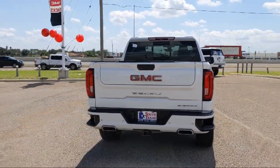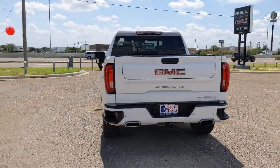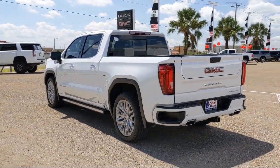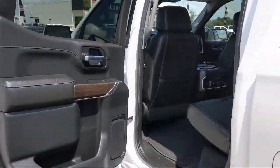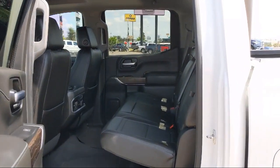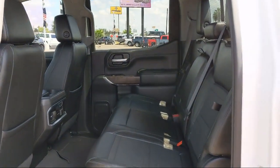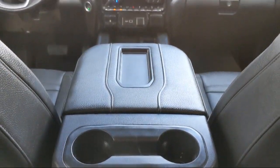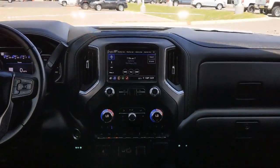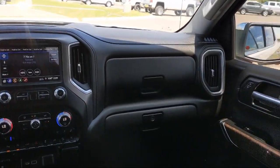Here at South Texas Buick GMC, we pride ourselves on providing a low-pressure, family-friendly car shopping experience for all of our customers. We stress honesty and integrity in our work. We are confident in our vehicles, and we stand behind every sale that we make. South Texas Buick GMC — we're not the biggest, just the best. Come see us today at 4220 West Expressway 83 in McAllen.